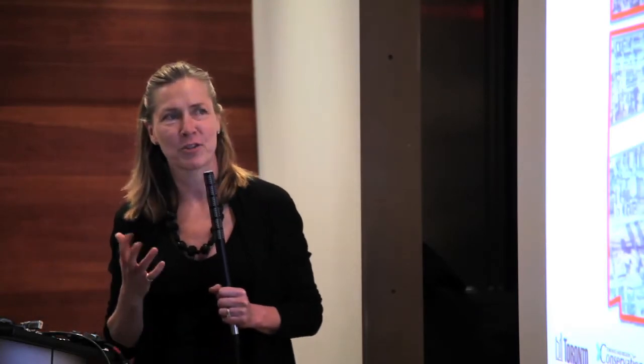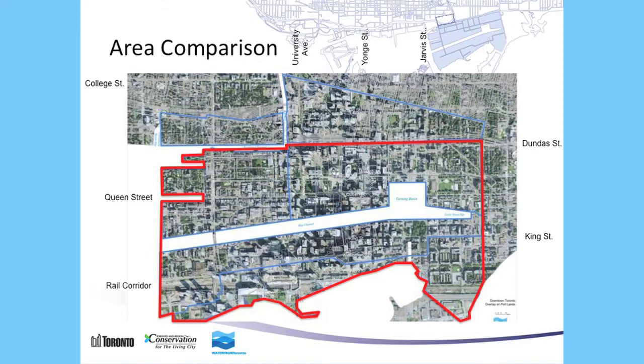This overlay slide, which you saw just moments ago, describes what it would look like if we overlaid the outline of the Portlands onto downtown Toronto. So we could build another city of Toronto in the Portlands area. The circled area is City Hall and the rectangle is the Metro Toronto Convention Centre at Front Street.